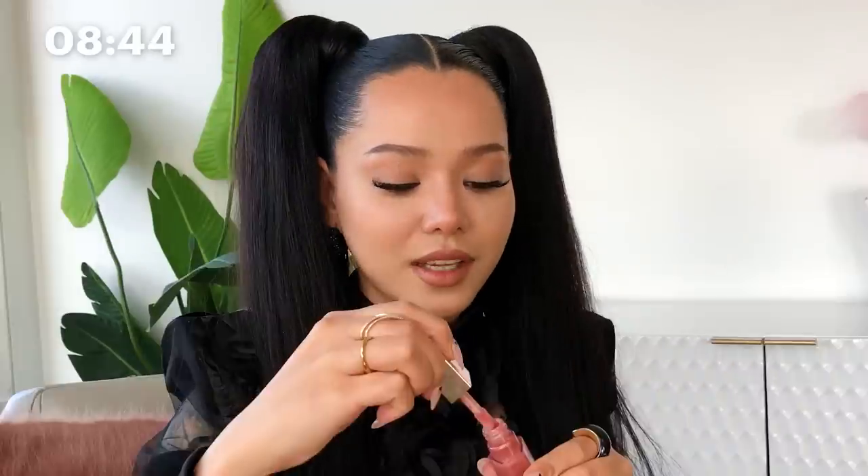Next is the lipstick, and I use Charlotte Tilbury — I think it's the Pillow Talk. This is one of my go-to lipsticks; it fits so well with my natural lip color. I have dry lips, so I'm going to put the Fenty lip gloss on top — it's the Fussy. I just love this because it's so shimmery, and it smells so good I want to eat it.